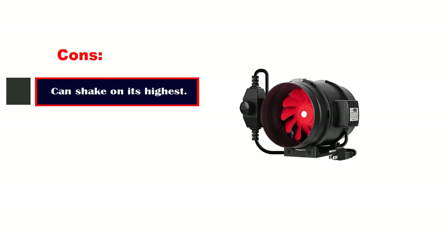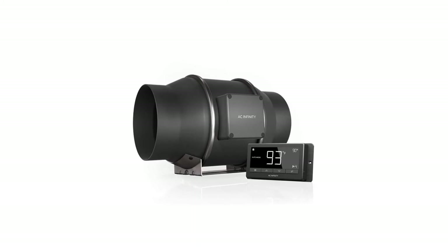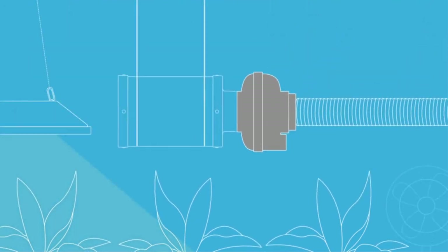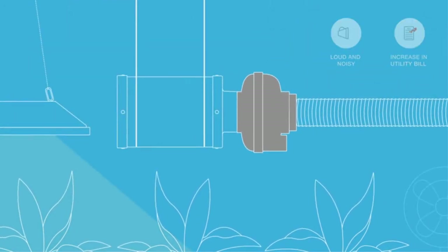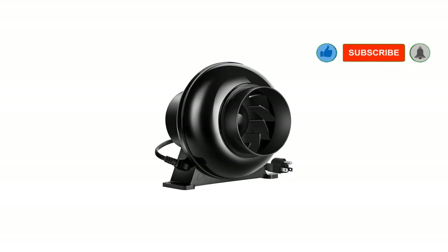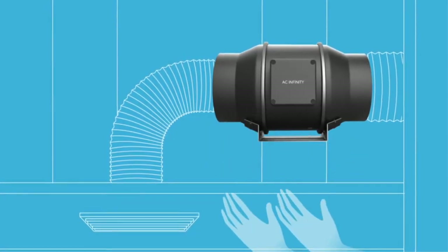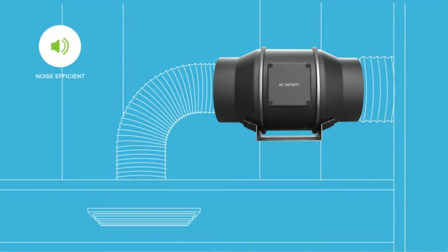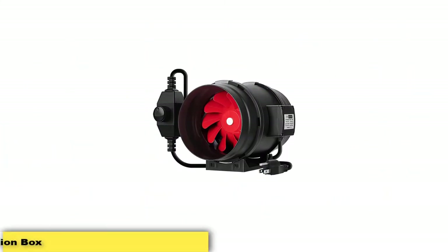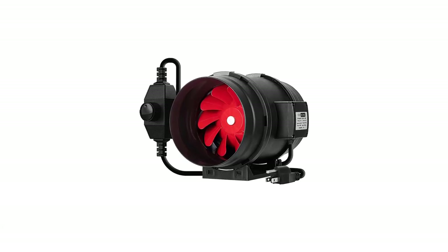Number 3: AC Infinity Cloudline S6 Quiet 6-Inch Inline Duct Fan. AC Infinity is one of today's leading brands of fan systems, and the Cloudline Inline Duct Fan is among its best-selling products. Various sizes are available for small up to large grow rooms or tents. The main feature of this Cloudline model is its precise 8-speed manual speed controller. Its EC motor utilizes pulse width modulation, or PWM, which works like a switch that intermittently cycles on and off to regulate the motor power, offering more energy efficiency than non-PWM or AC duct inline fans.